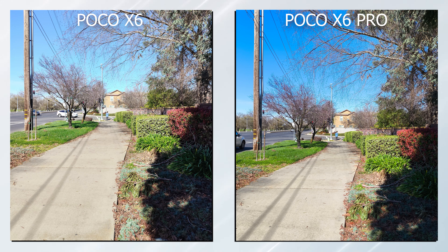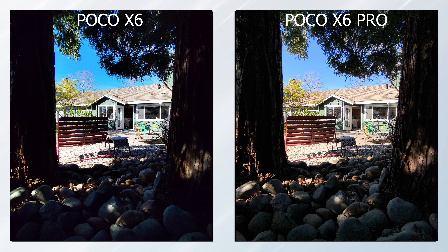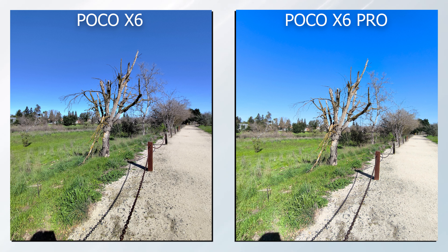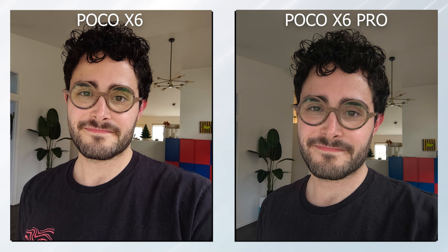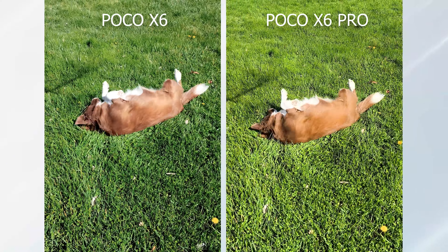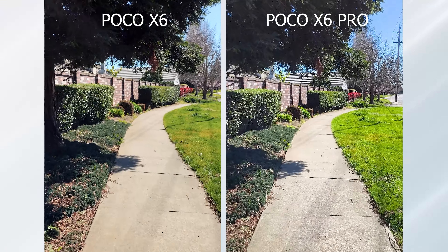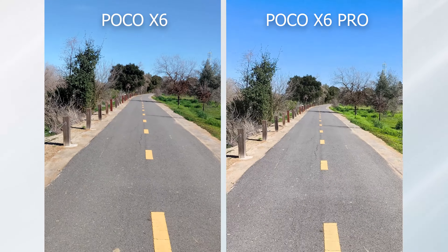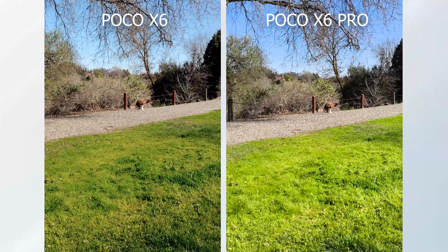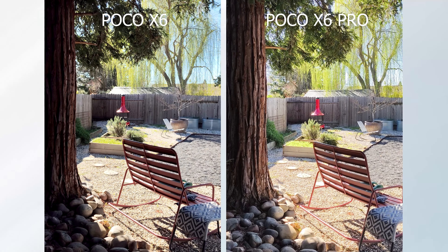Even though they have the same main sensor, the results are quite different — with the X6 having worse dynamic range in general and losing focus more frequently. It even seems like the price difference between both is much larger when you see the photos. With the wide-angle lens, the difference is not so substantial, and the same happens with the front-facing camera. In video mode, I end up preferring the colors of the X6 for being more natural, with better shadows and not as saturated as the X6 Pro — as if that extra power is being used to over-optimize the video. When walking, the X6 struggles a little bit more, even though both have optical stabilization, which once again demonstrates the importance of having a good processor.